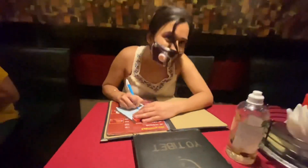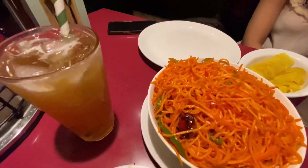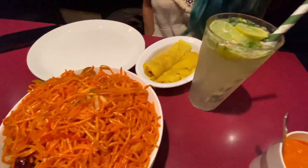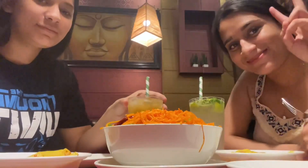So here we are writing our own order. This is what we ordered, and it was so, so delicious — and also very spicy. Let's look at this place.